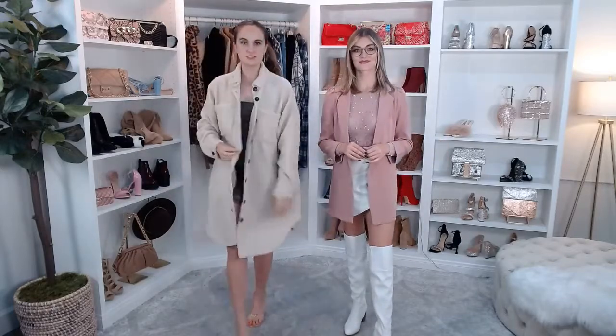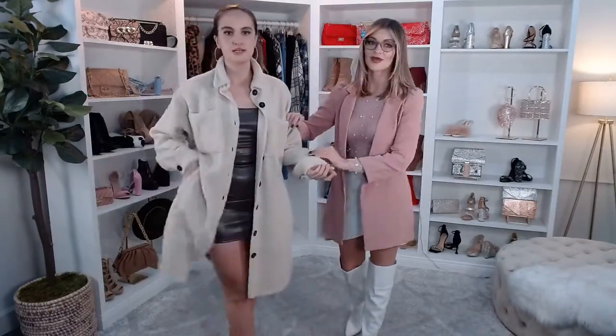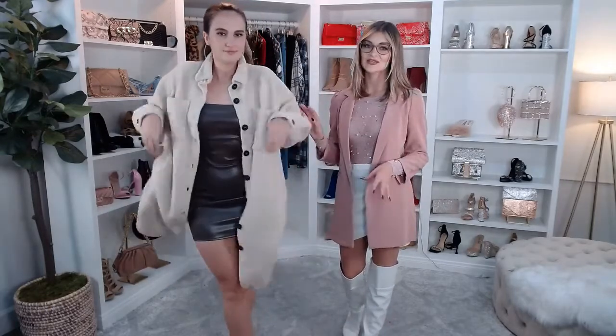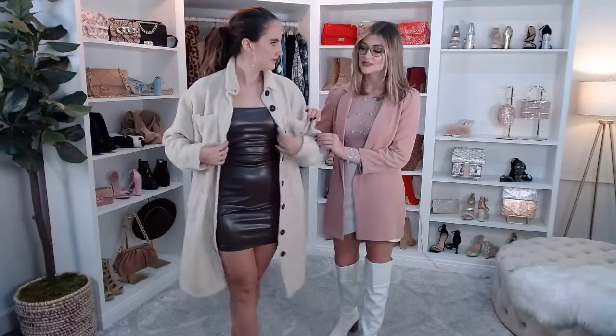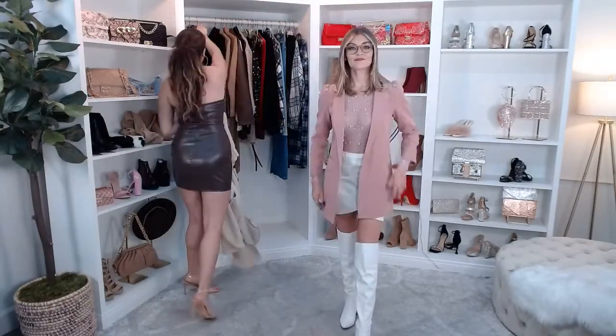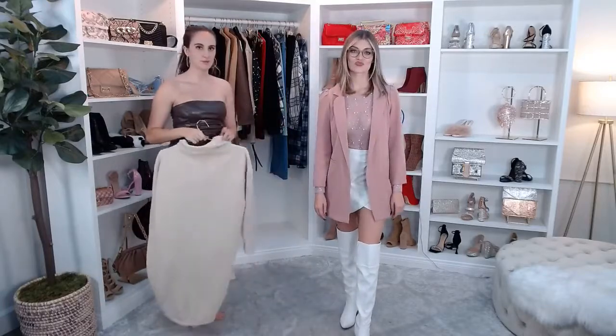I'm obsessed with this Sherpa jacket. If you're looking for a really fun, almost teddy-bear-like piece — but a little more elevated — it has a shacket kind of appearance and there are so many ways you can wear it. I love the oversized look; it's almost like a micro Sherpa, not too thick or large. You could even button it up and wear it as a dress with a belt. Just comment down below if you have questions about any of these jackets.